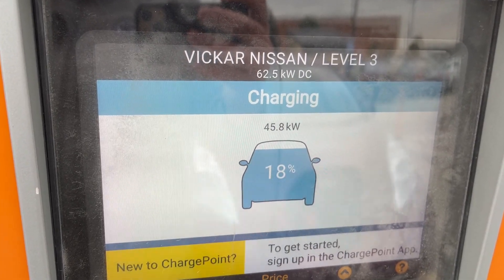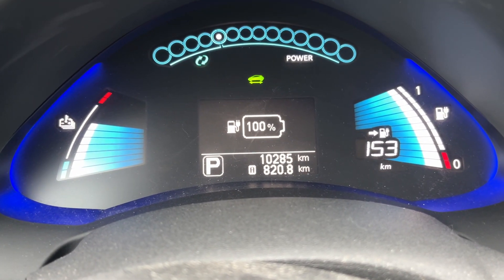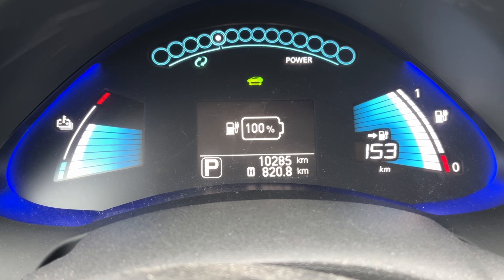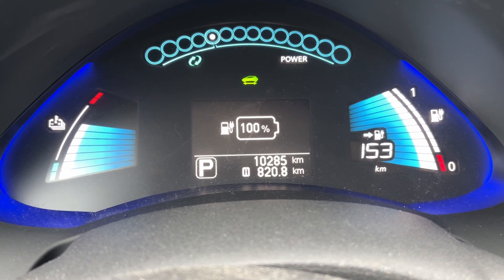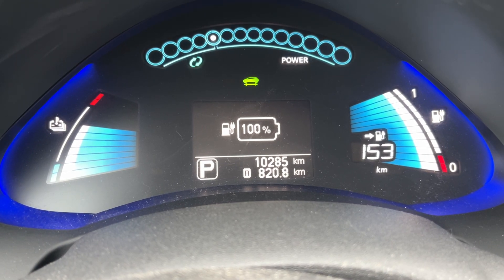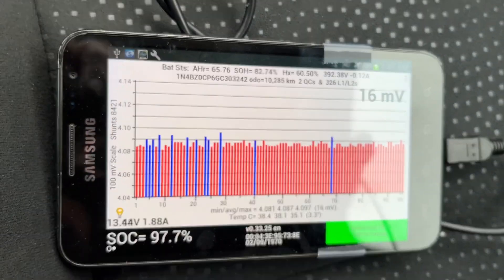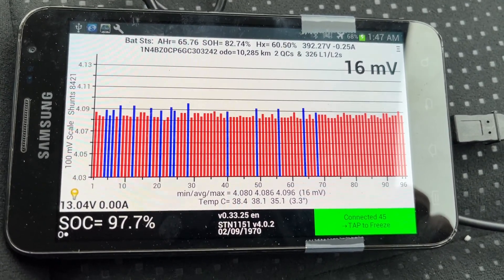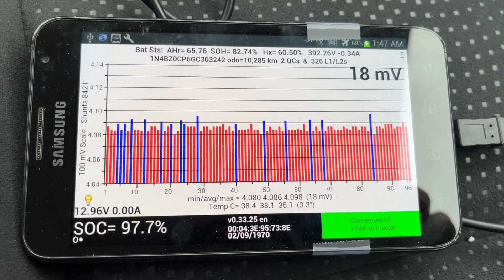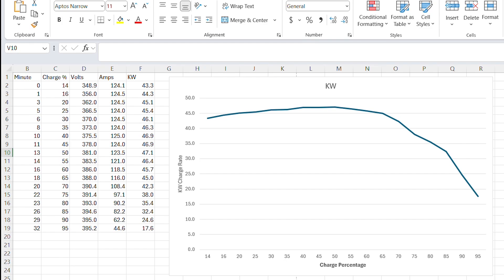Here's where we're at at the end of the charging session. We charged it to basically as high as it'll go — you can see on the left side the battery temperature did go up, and on the right-hand side we've got all 12 battery bars, estimating 153 kilometers of range. On LEAF Spy it says we're at 97.7% state of charge, and the battery temperature is 38 degrees Celsius, right around 95 to 98 Fahrenheit.